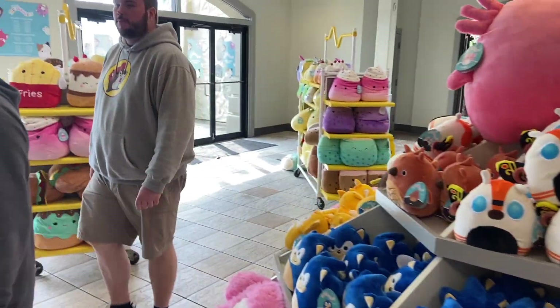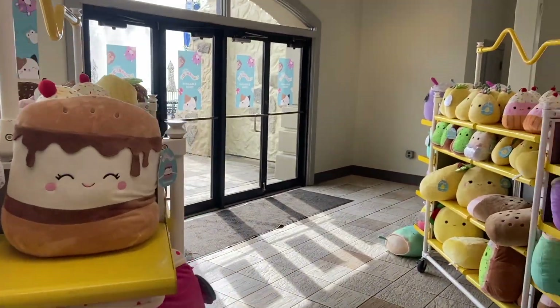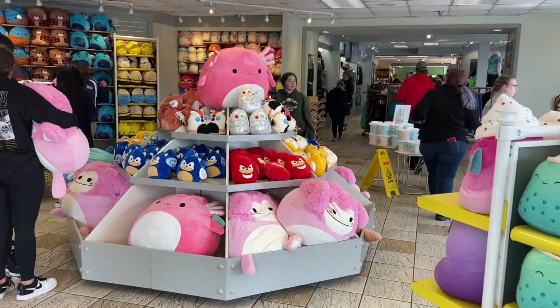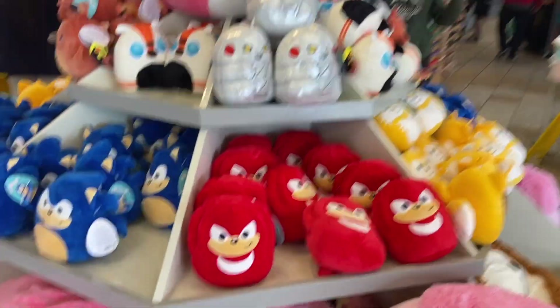My theory with this store is shot to pieces with this room, because this is the Squishmallow room. I suppose anyone can like a Squishmallow, but mostly you're going to find kids that like these. Some of them are branded to Kings Island stuff, and some of them have no bearing at all in the IP for Cedar Fair in any way.